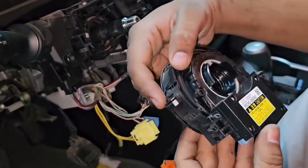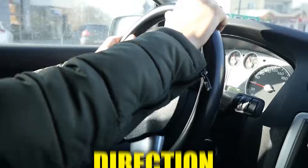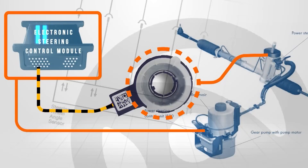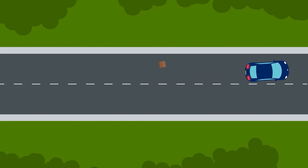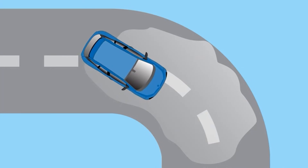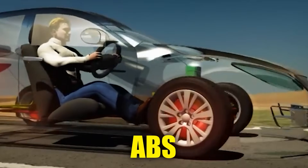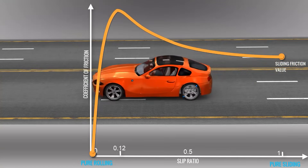Function. The steering angle sensor measures your steering wheel movement's angle, direction, and speed, and relays them to the vehicle's electronic control systems. It plays a key role in electronic stability control and traction control, helping to prevent skids and improve grip on slippery roads. It also works with ABS, adjusting braking force for safer stops.